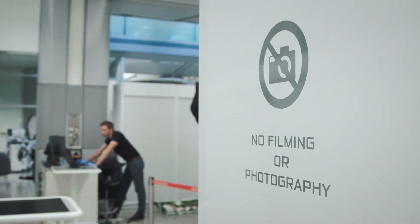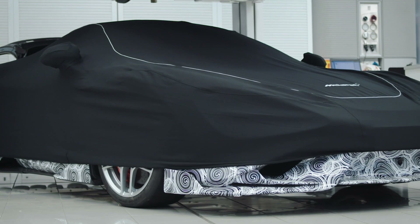Today we're in E0. This is the inner sanctum. This is beyond secret. This is where we build all of our prototype test vehicles.